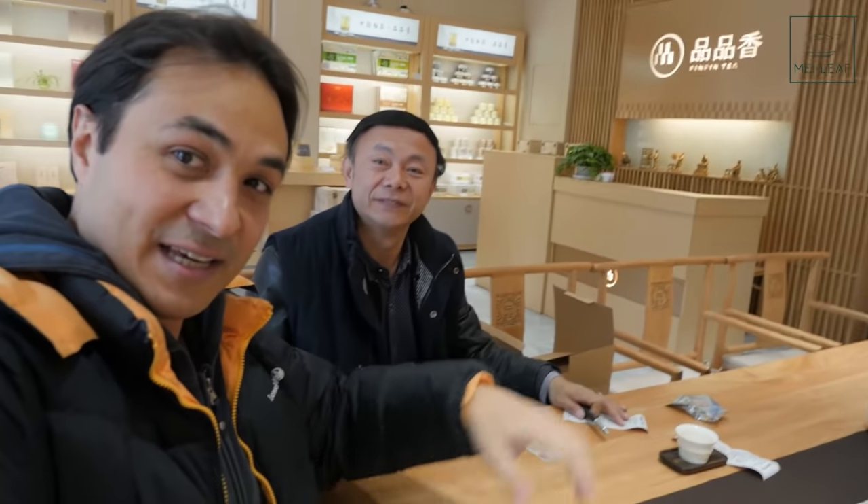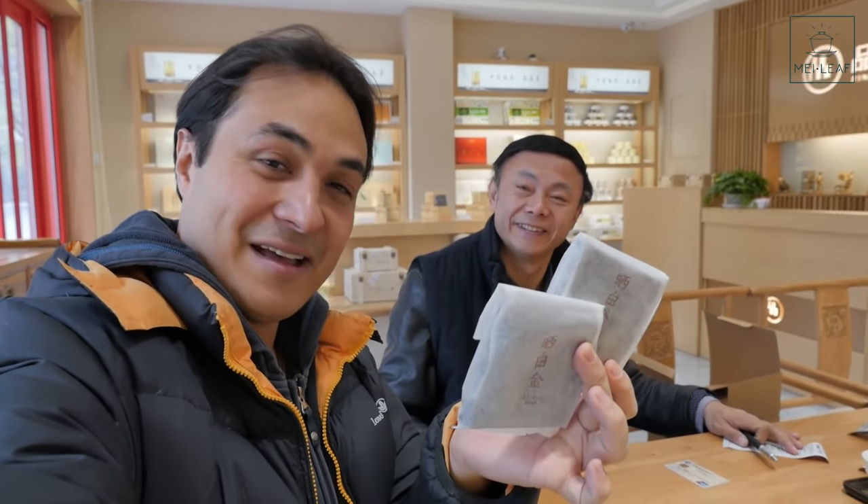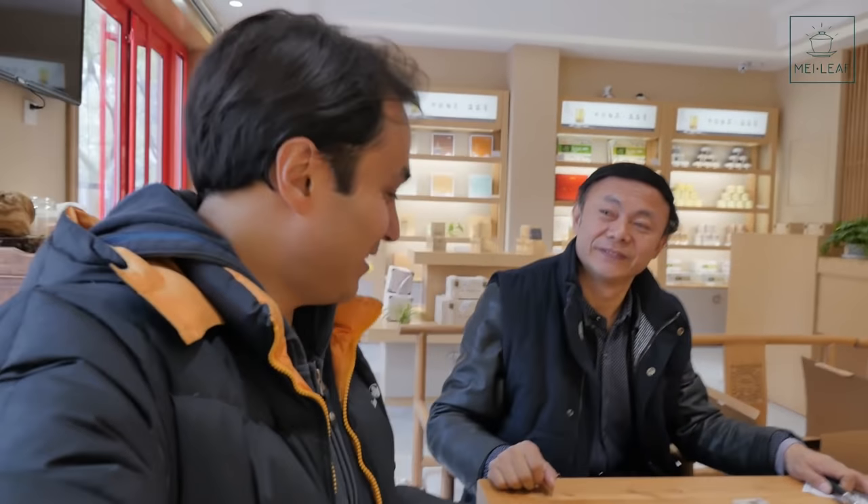Just to give you an example of the generosity of the Chinese people — I'm sitting here drinking tea with this gentleman I've just met. I was tasting tea, and he purchased a packet and has kindly given me two of these teas. I don't know his name, know nothing about him, but he saw that I was enjoying the tea, so he gave me some. Amazing. It just goes to show how generous people are when they know that you love tea.